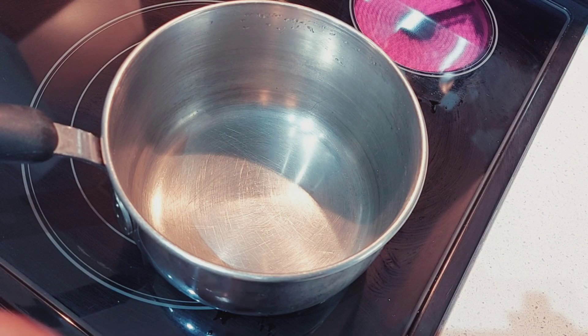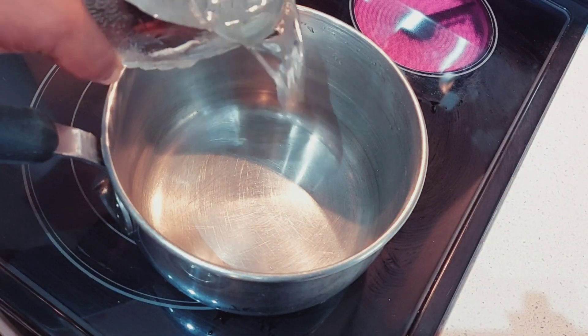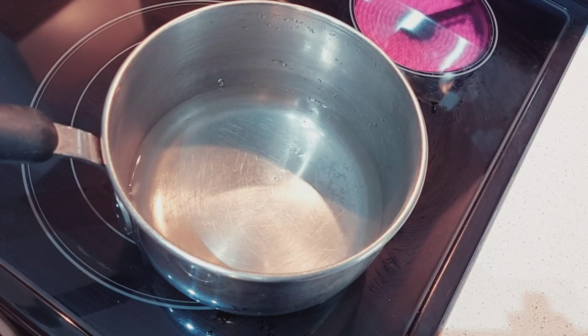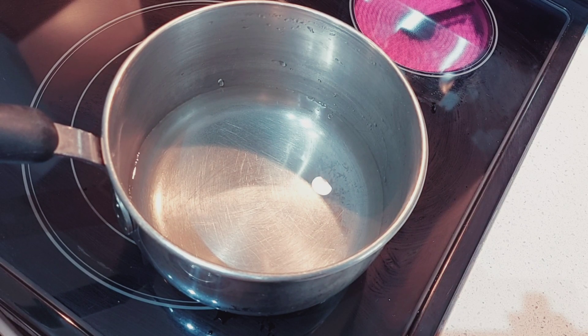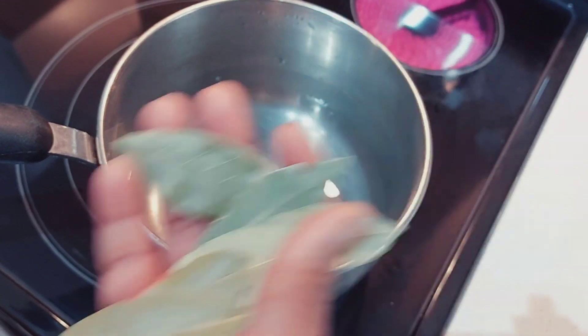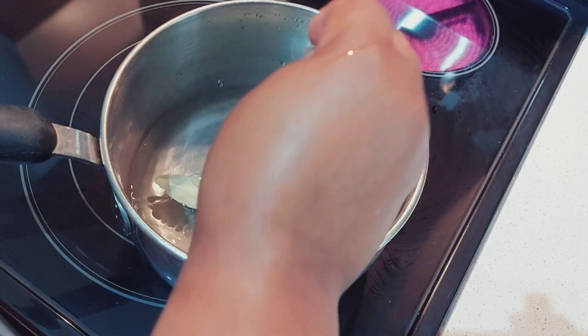For this tea, you need at least one cup of water, which is about 500 mils of water. The next thing you need is bay leaf — about four to five leaves. Make sure to wash it. Add it to your pot.